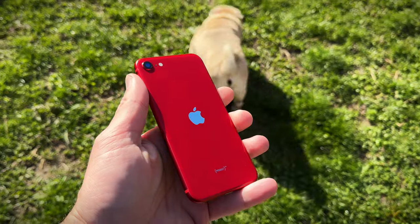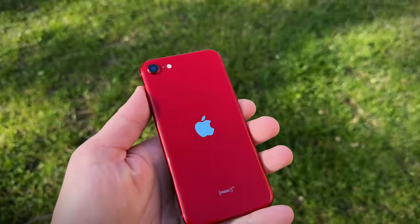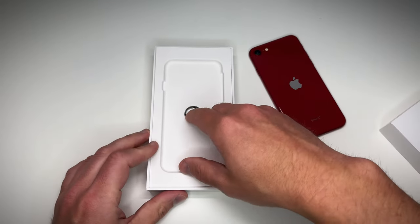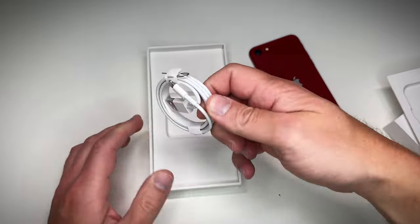I'll quickly set up this phone now, but first let me show you what goodies came packed in the box. We got the usual suspects — a lightning charging cable and the SIM eject tool. Props to Swoppy for including that.